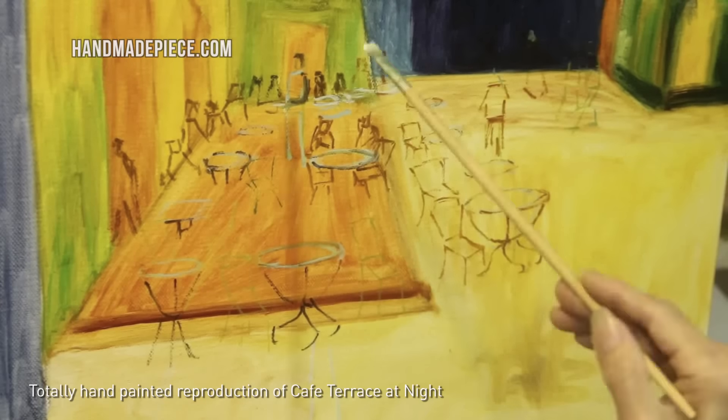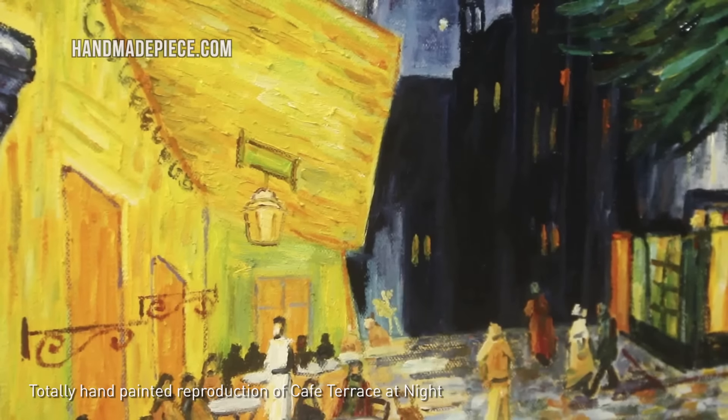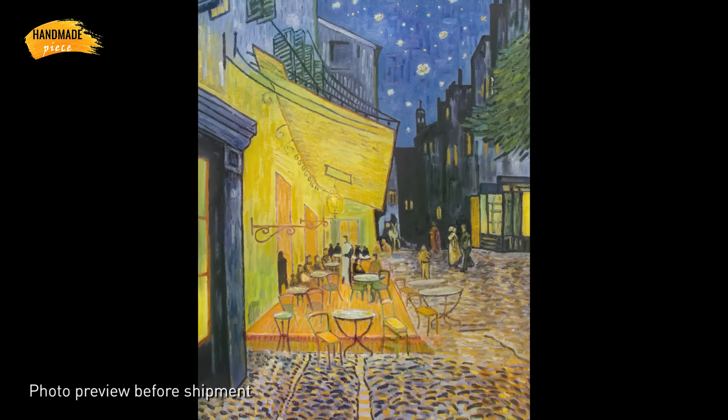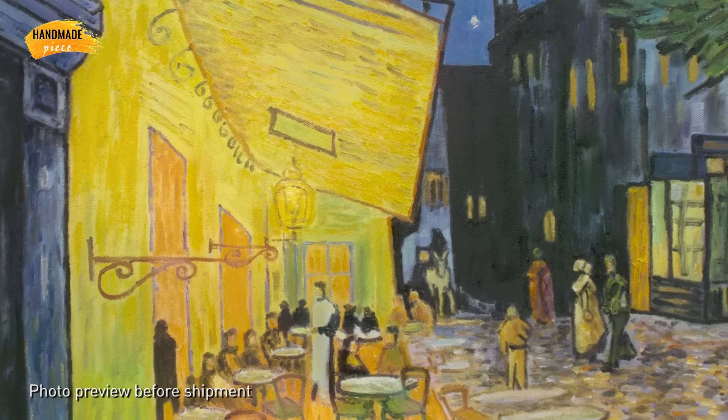Our artists have over 20 years of experience and they are talented in specific styles. We provide a photo preview of the finished art before shipment to make sure you will receive what you love. So you will absolutely be a happy customer and become our repeat customer.